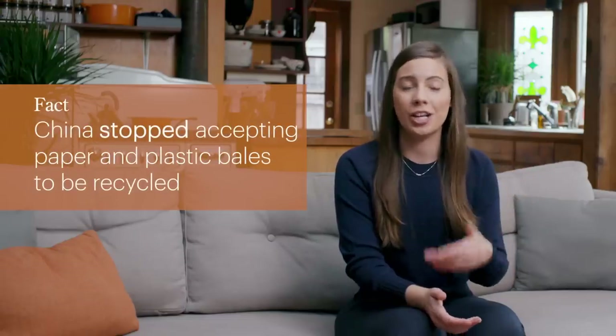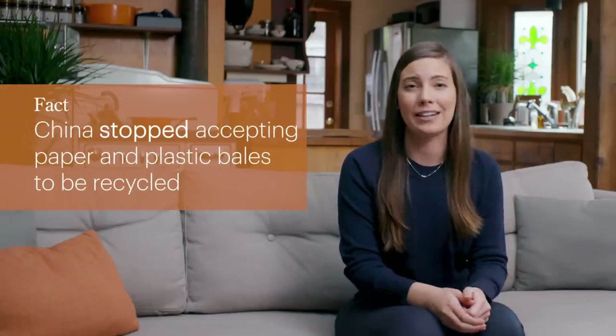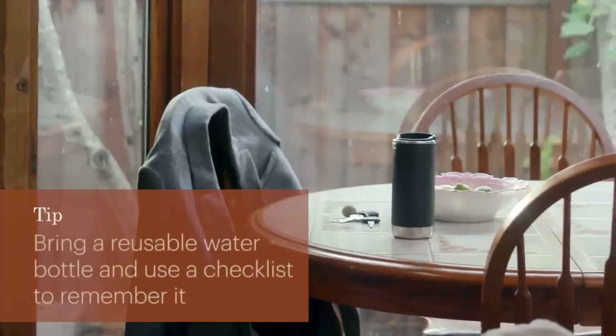My next tip is bringing your reusable water bottle with you. 50 billion plastic water bottles are used each and every year. As of January 2018, China stopped accepting all of our plastic and paper waste for recycling, which has caused a huge problem in the industry — so many of these things we're using are just going to the landfill or winding up in the environment or the ocean. Bringing your water bottle is just a really simple switch you can make.